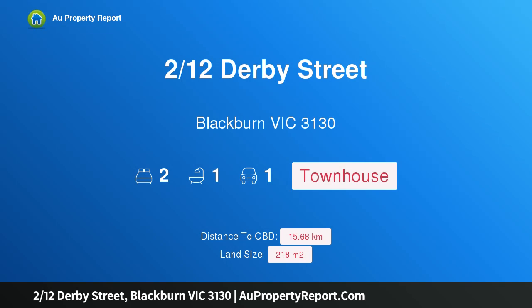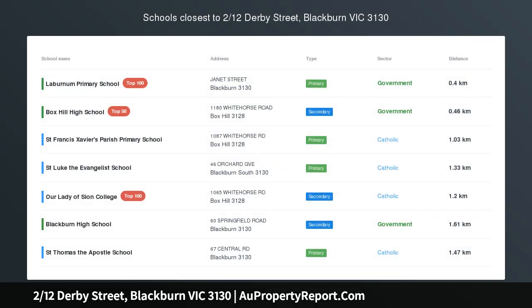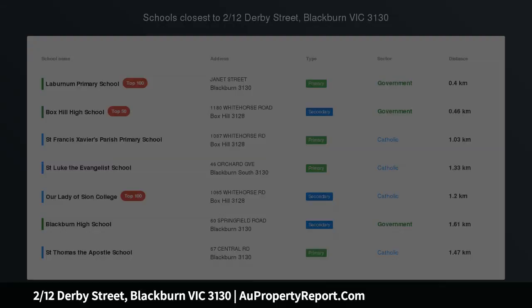Hi, I am glad to introduce property to 12 Starby Street, Blackburn Victoria 3130, a low maintenance residence in coveted leafy street.